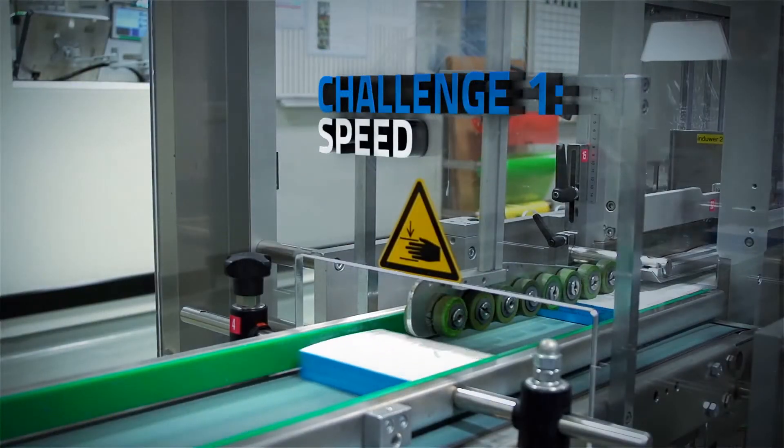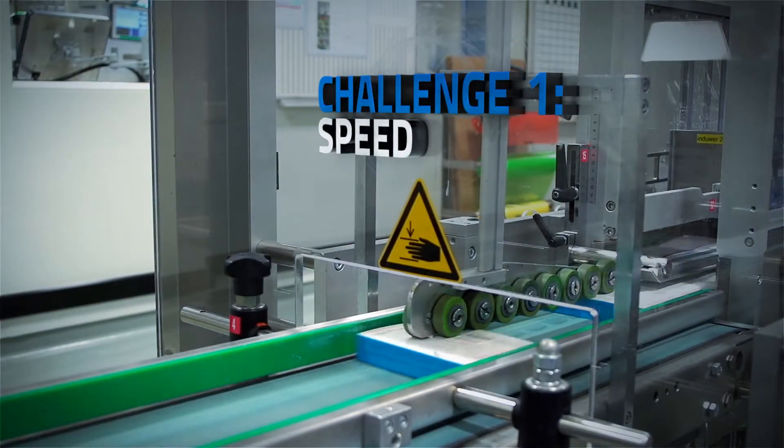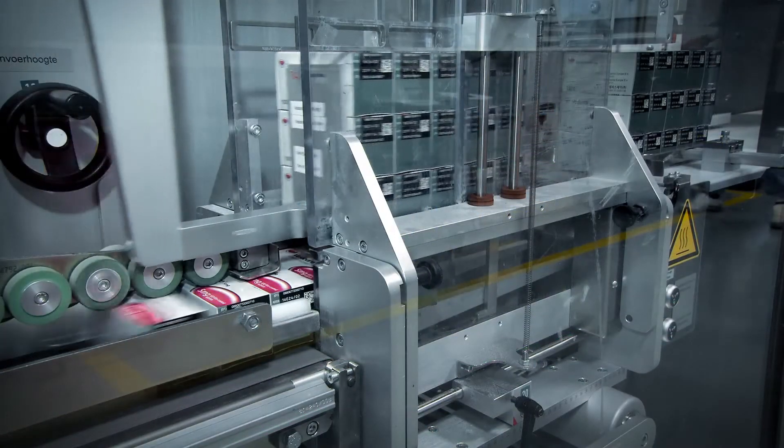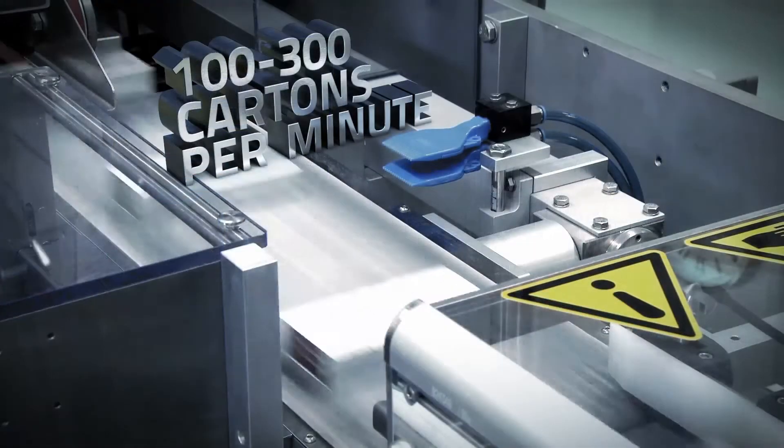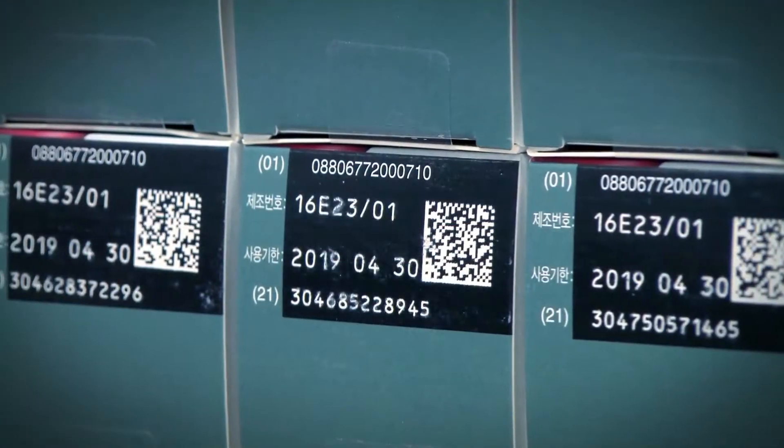The requirements in relation to the speed of the packaging lines were that we have packaging lines running around 100 cartons a minute up to 300 cartons a minute. The speed is always related to the size of the carton and the information you have to print on the carton.